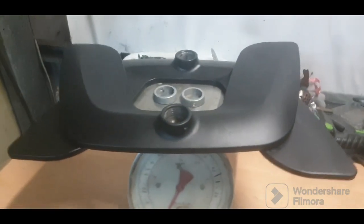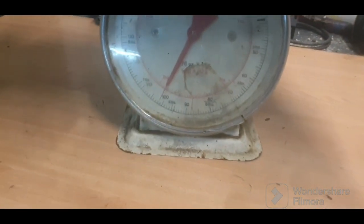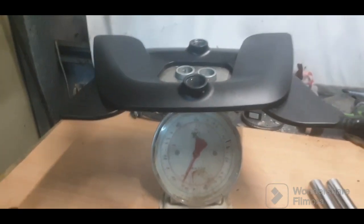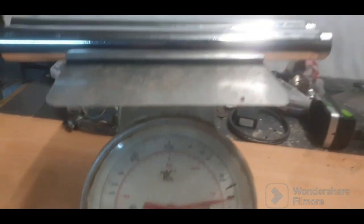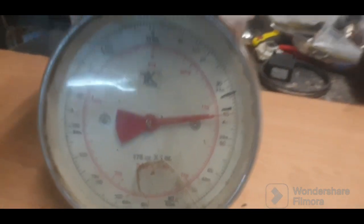So I've put the two cast alloy bases on along with these collar pieces. That weighs in at 2.9 kilos of cast aluminium. And the two chrome-plated steel tubes weigh just over 1.1 kilos.